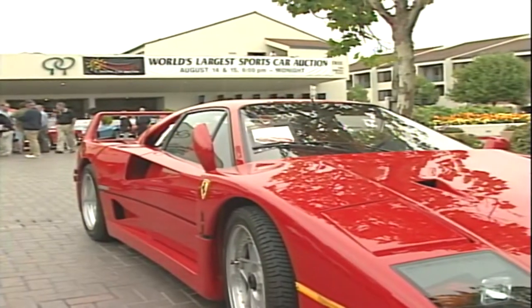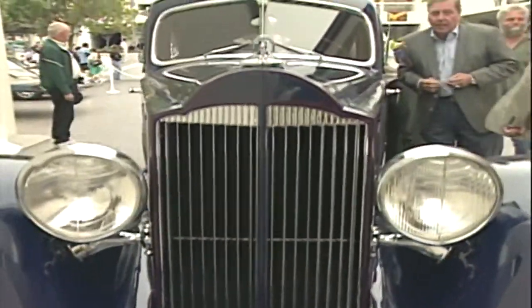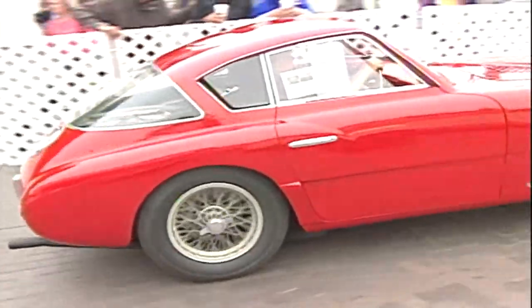Right up front, we'll tell you this isn't the place to look for someone's used Triumph Spitfire or partially restored Bug-Eye Sprite. The menu here is strictly upper crust. This is where the big dogs go shopping.